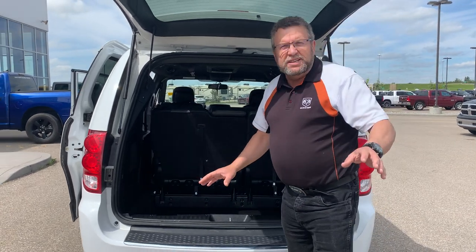So again, 2018 Dodge Grand Caravan. When you want a van, Jeep, or truck, you know where you're going to go — Mountain View Dodge. Who are you going to see? Me, Steve McFarland. Have a great day.